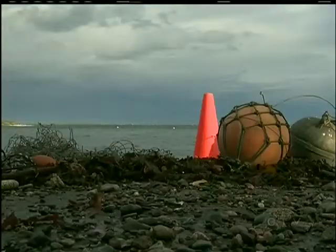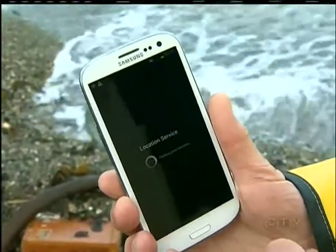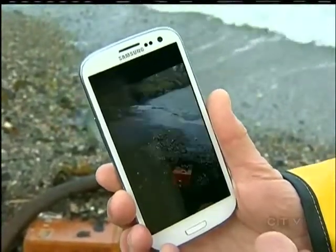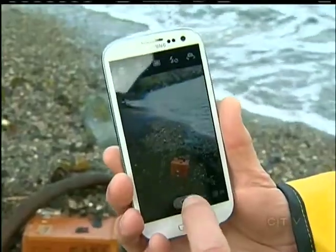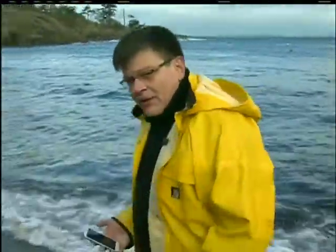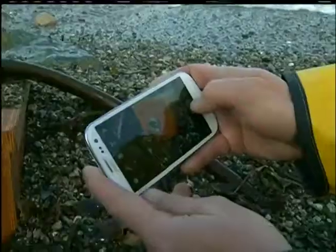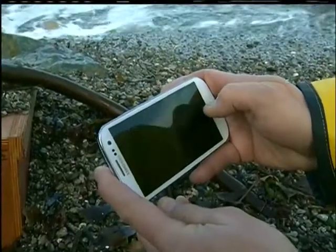Now it's easy to report debris. There's an app for that — Coast Busters. It's designed to be as simple as possible. It's essentially a photo-sharing app. If I'm walking on my favorite beach and I see some debris on the ground that wasn't there yesterday, I can use this app to document it. And in the background, the smartphone is taking a geo-coordinate using GPS.